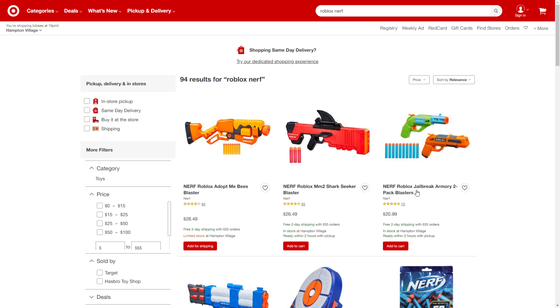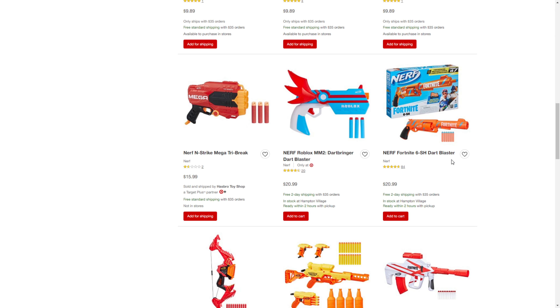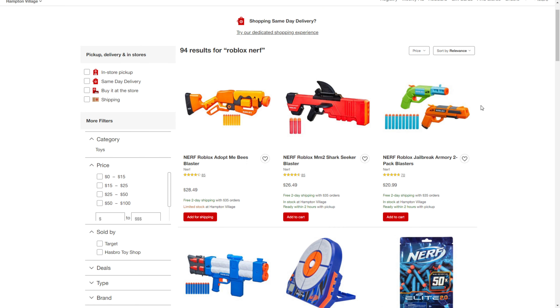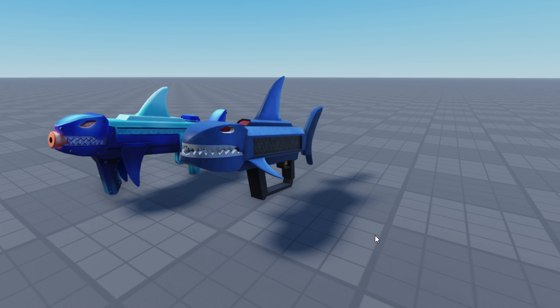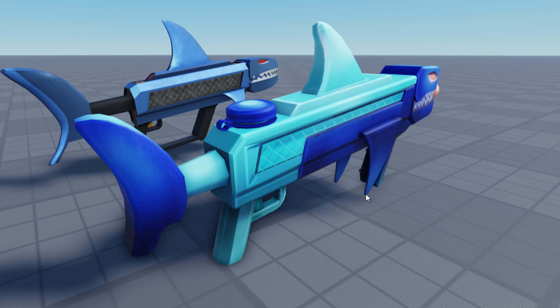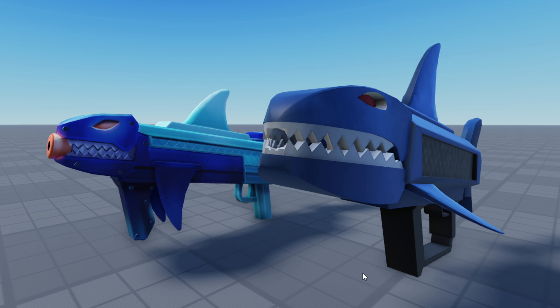I was just looking on Target's website and it seems that it has not been released there yet. I don't know how much time it will take to see it on Amazon, but I'll buy it ASAP. You can see how similar it is to the shark blaster on the right — both of them look really cool.